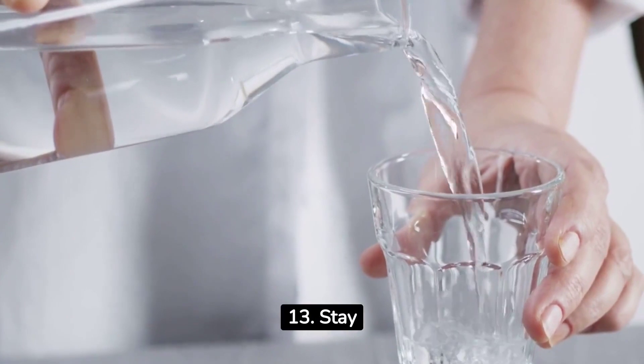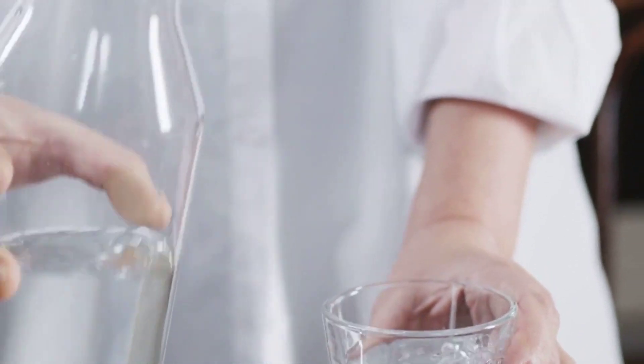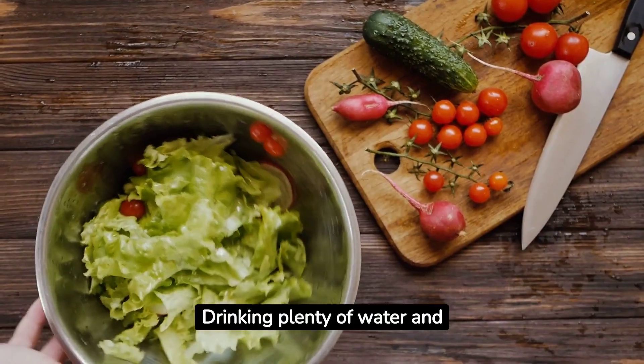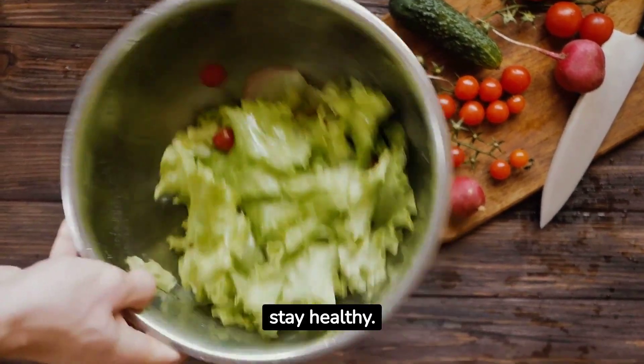13. Stay hydrated and eat right. Hydration and a balanced diet matter. Drinking plenty of water and choosing a diet rich in fruits, veggies, and whole grains can help your skin stay healthy.